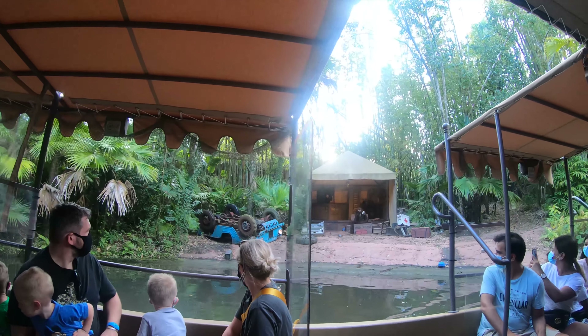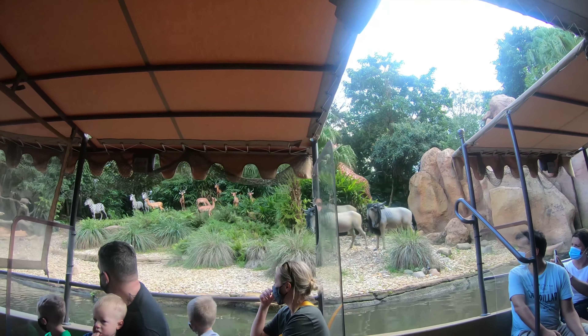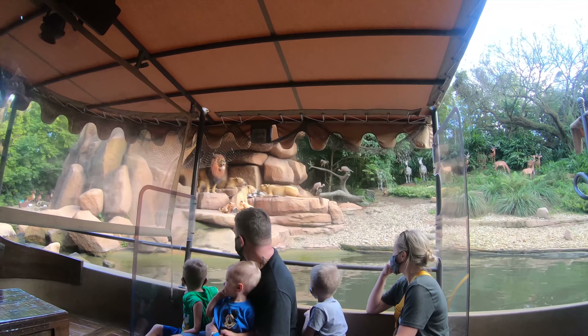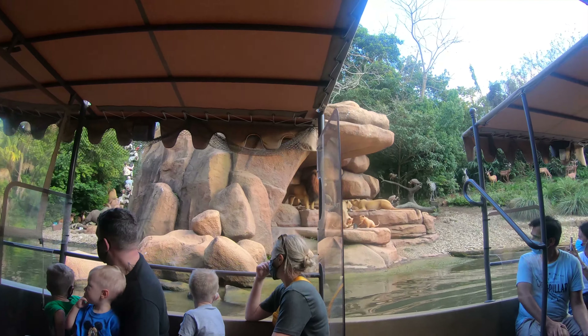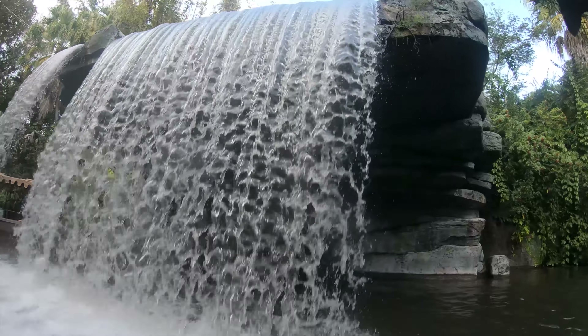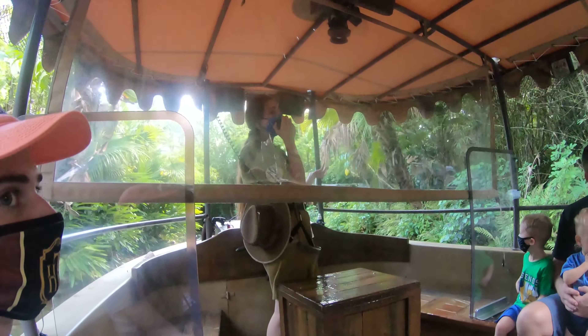Jungle Cruise is an iconic boat ride at Adventureland that takes you through a jungle. You'll encounter lots of animals like tigers, lions, elephants, gorillas, and much more. Plus, you have a live skipper narrate your entire journey and that adds so much to the overall experience. The recent refurbishment this ride received was really well done as it added lots of new, cool props to the attraction. This is a classic ride and it is still one of the best rides in the park.